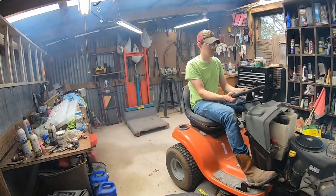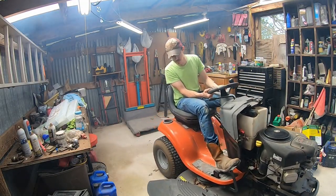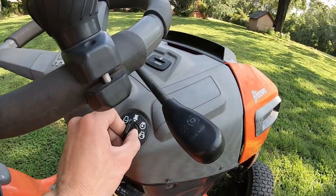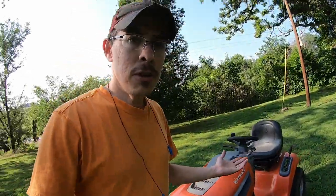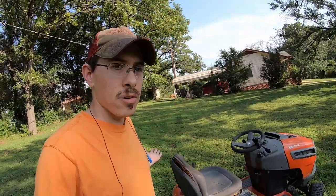The foot-operated hydrostatic transmission — you go forward, backwards, just like that. No clutching, nothing like that. And you can turn the key to this spot right here, which is the reverse override safety, so you don't have to turn off your blade deck when you're going backwards. Nice little feature. A lot of mowers have that, but not all. Some zero turns could benefit from something like that. If you know what you're doing with the wiring, you can modify all that, but just out of the box, these are great little mowers.